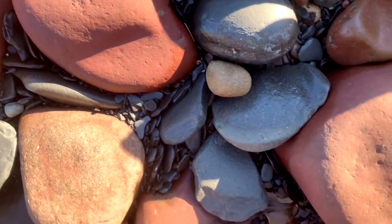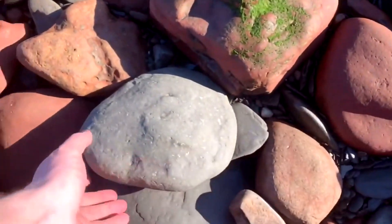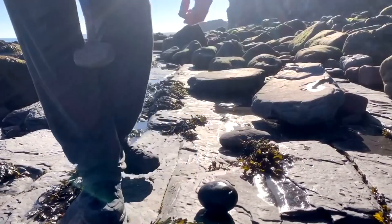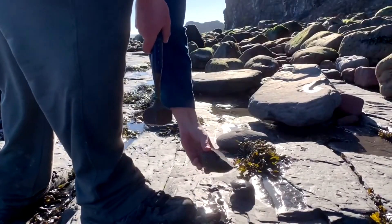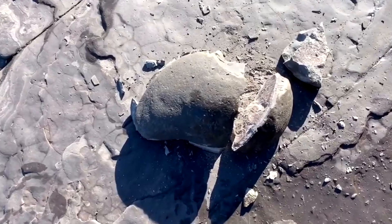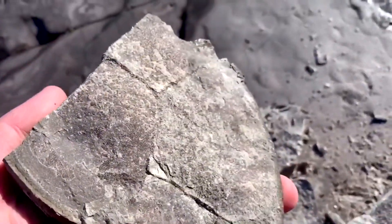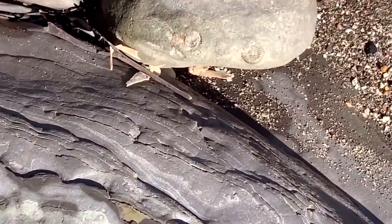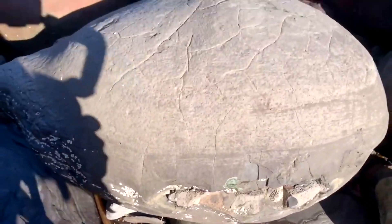Two good looking nodules right next to each other. There's a cannonball nodule here with some shells and stuff peeking out, and there's another nodule here that looks quite good. And it's empty — it's popped open, I think it was full of minerals. You can see down here this rock is full of teeny little ammonites, but it's wedged underneath this big boulder so I'm not going to try and get it out.